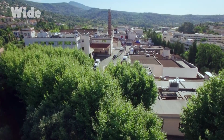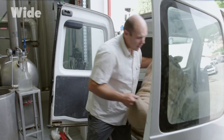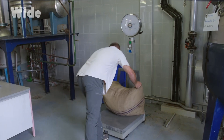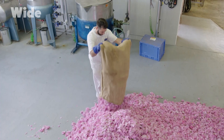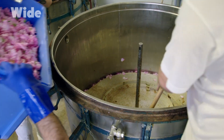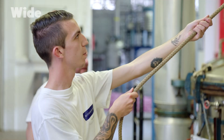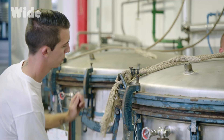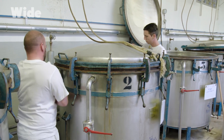As soon as dawn breaks, hundreds of tons of petals are picked by hand and dispatched straight to the factory to be processed. At Roberté, they've been repeating the exact same process for more than a century to extract the fragrance from these fresh flowers. The flowers are picked in the morning and the raw materials are processed immediately. We put the flowers in the extractors and wash them several times with a solvent, usually hexane. Extraction using a volatile solvent is a technique typical to Grasse, identified by chemists in the 19th century to gradually extract all the aromatic molecules of the rose without any unnecessary heating.